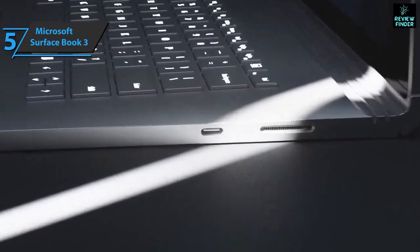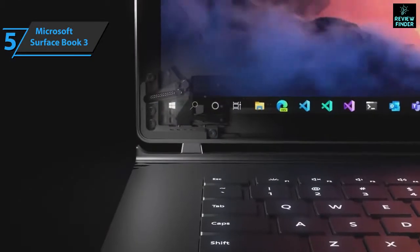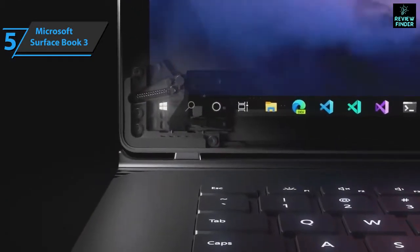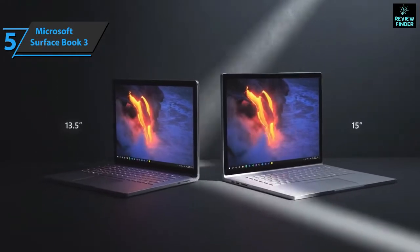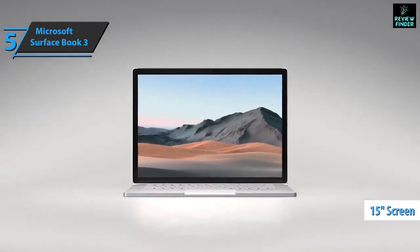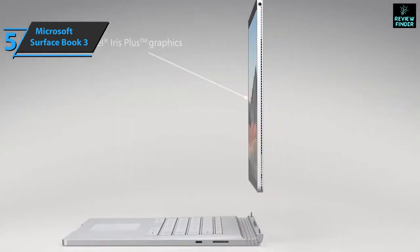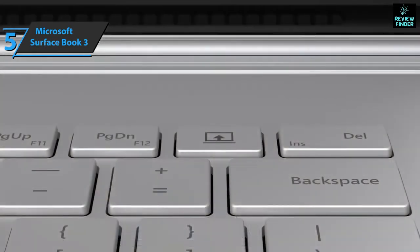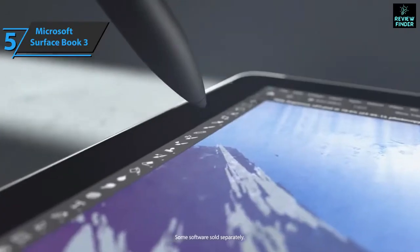It now has USB-C. The Surface Book is still functional as a laptop with decent hardware specifications, but if you need to use it as a tablet, you can. The Surface Book 3 is available in two versions: 13.5 and 15 inches. The screen of the 15-inch version has a resolution of 3240x2160. The device separates the tablet from the keyboard dock by pressing a button in the upper right corner of the keyboard. You'll hear it click, then a message will appear on the screen informing you when it's safe to remove the tablet.